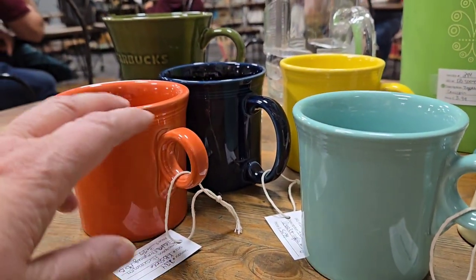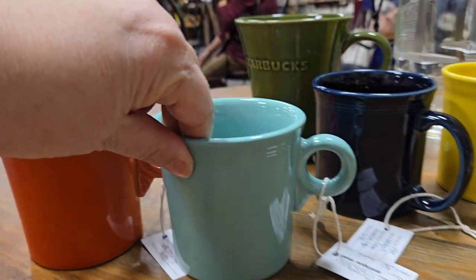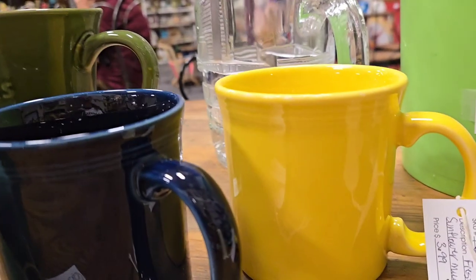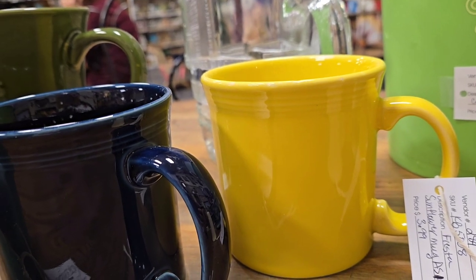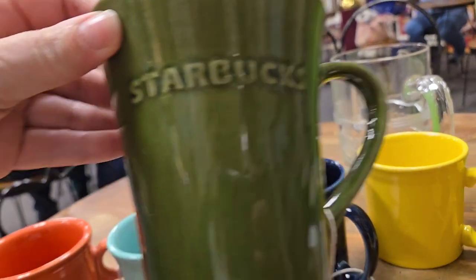The Fiesta — there's persimmon, I think, Sea Mist, Cobalt, and Sunflower. I have those in there for like $3.99 each, because I don't think anybody needs to pay that much for one.